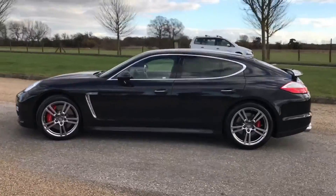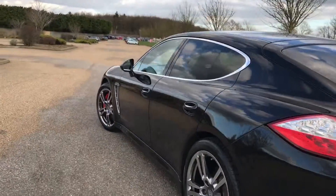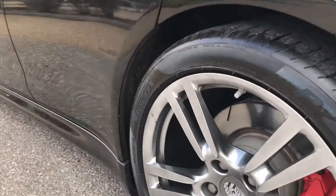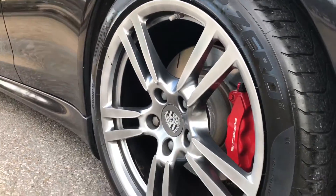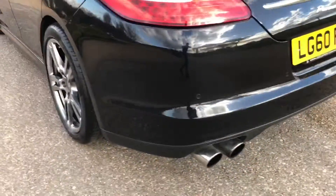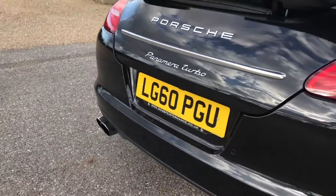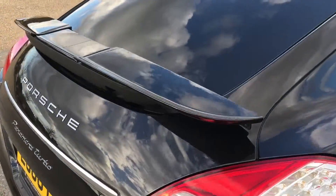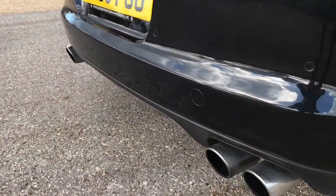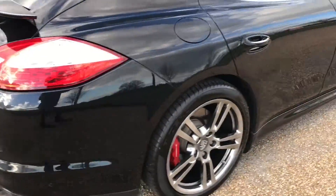This is a 2010 60-plate, presented in this lovely metallic black in absolutely stunning condition, with these very nice shallow chrome alloy wheels and big red Porsche brake calipers behind. The car also has reverse parking camera and reverse parking sensors, as well as this lovely extendable rear spoiler and the quad exhaust.